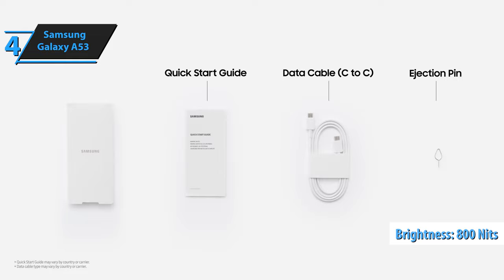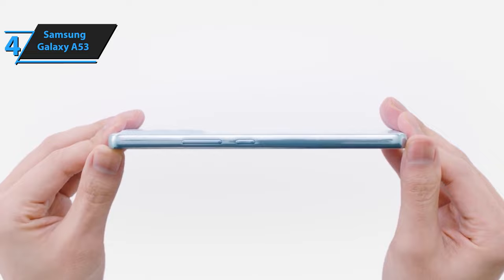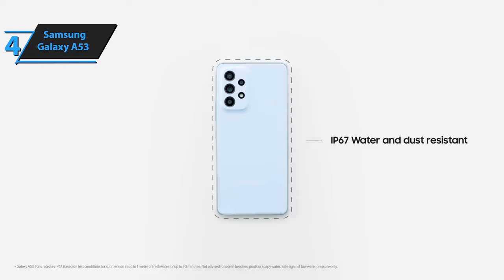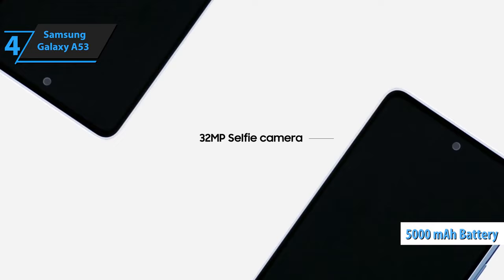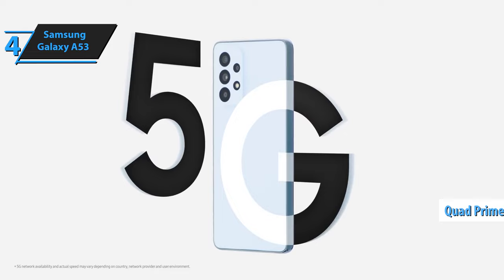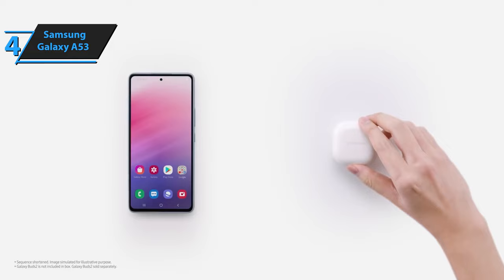Powered by an Exynos 1280 processor, accompanied by 6GB of RAM and 128GB of internal storage, the Galaxy A53 performs well with everyday tasks such as social media browsing and casual gaming. In more demanding tasks, it still functions effectively, though may occasionally experience slowing, potentially due to poor software optimization. The device's 5,000 mAh battery allows for intensive usage throughout the day, with minor tweaks conducting a day and a half without issues. Samsung did not compromise on camera quality, featuring a quad-lens configuration. The primary sensor boasts 64 megapixels and an f/1.8 aperture, while the ultra-wide-angle camera features a 123-degree angle of view, 13-megapixel resolution, and an f/2.2 aperture. For the listed price tag, you just can't beat this one.